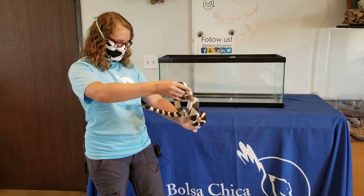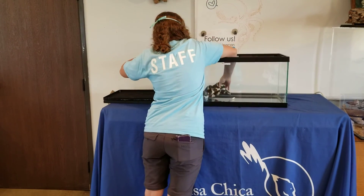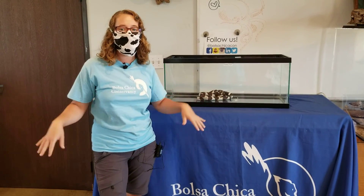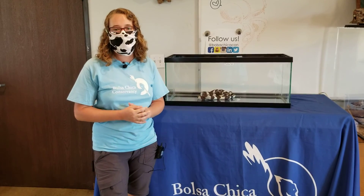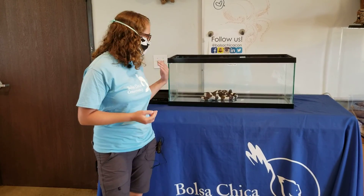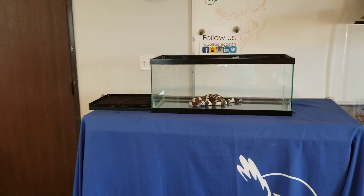We're going to go ahead and put Victoria in her feeding tank. Just a warning to everyone: we feed our snakes live mice. We think it's good enrichment, so if you're not comfortable with that, feel free to tune out now and you can join us for our other spotlights on animals that don't eat live prey. So I will grab a mouse.